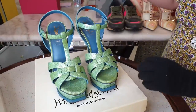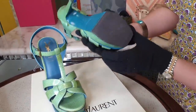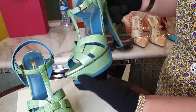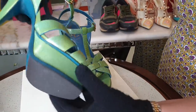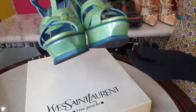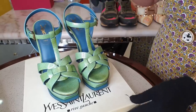Next is the YSL Tribute, color green — another tribute po, high pa rin siya. This is size 37 — ito naman, good as new yung condition niya. Bagong-bago pa siya. Ang ganda ng pagka-green niya — see, no flaw. And this one naman is for only 21,000 pesos, guys. Magkano ang tribute sa store? That's 54,000 pesos na.